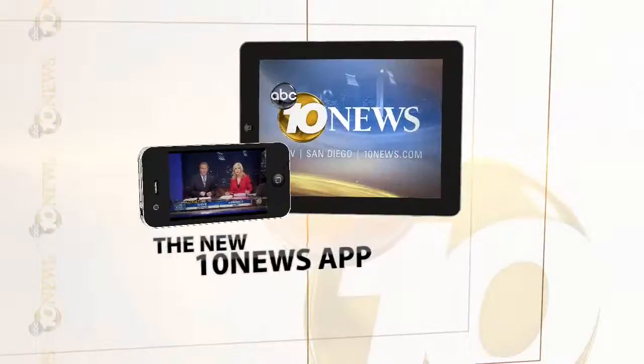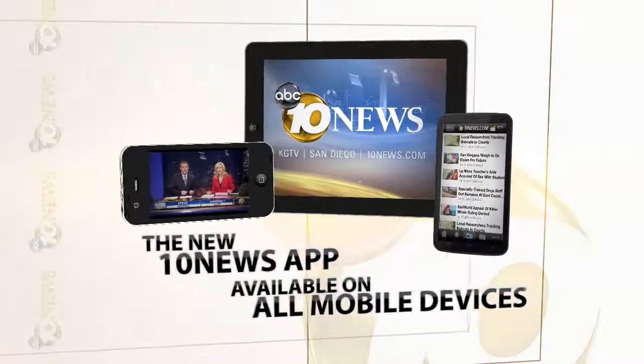Thanks, and hey, great job out there. Remember, you can check weather conditions in your own neighborhood by going to 10news.com, or on the go with our 10 News app. Download it today.